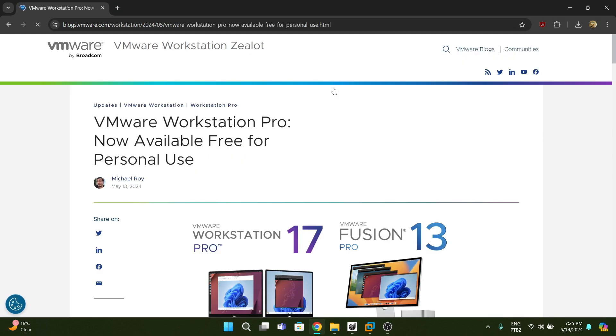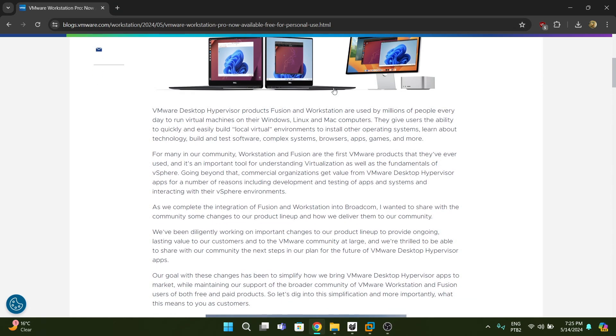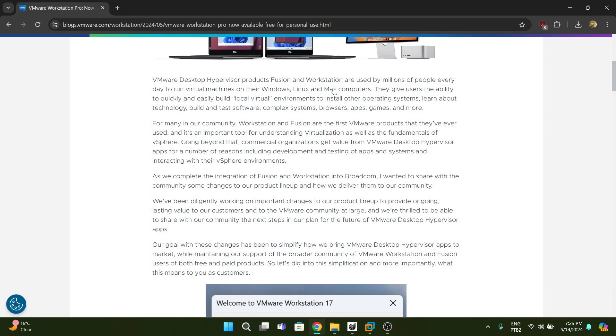Fusion isn't really within my area of expertise, but it's highly capable. Workstation needs no introduction — it's a very powerful suite with so many features. It's been my favorite hypervisor for about nine years, since I got into hypervisors around 2015. I started with VirtualBox but found it quite limited, moved to Workstation, and never looked back. Now it's free, which makes it even better. It makes VirtualBox look like a toy, honestly.